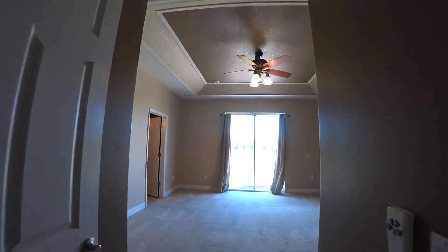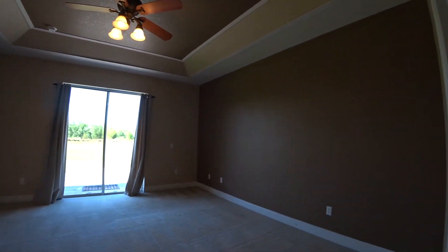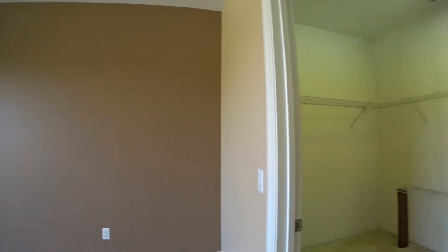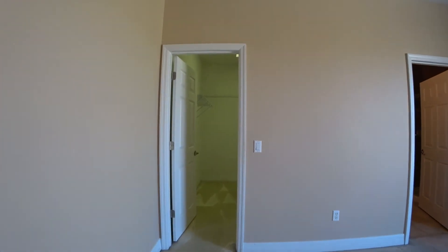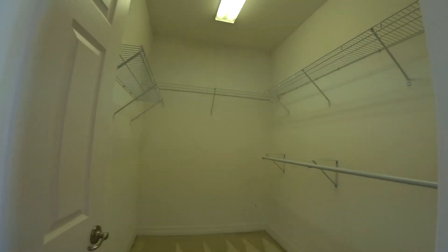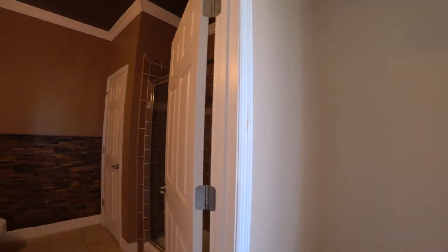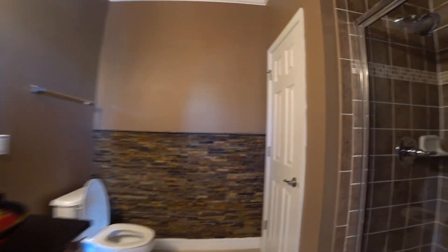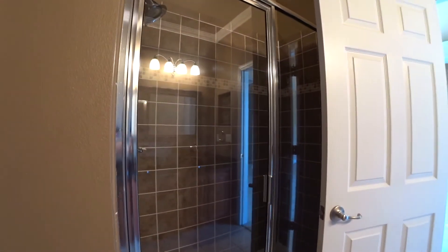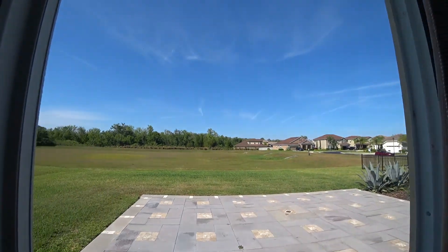Enter into the master bedroom — very spacious with coffered ceilings. It also has dual walk-in closets for his and hers. And of course the master bathroom features dual sinks along with a stand-up shower. And that concludes our video tour of 14287 Lagoon Cove.